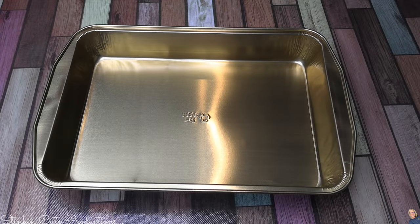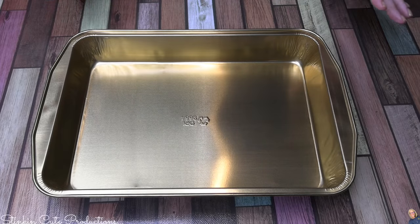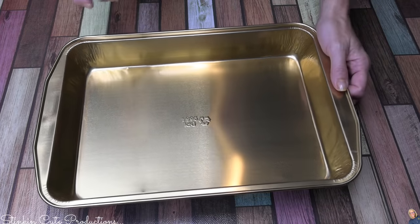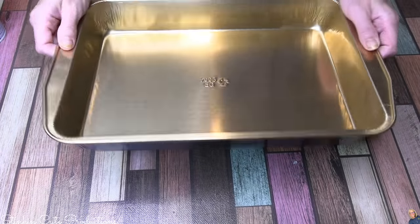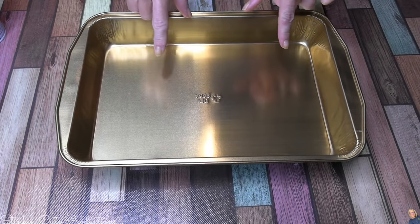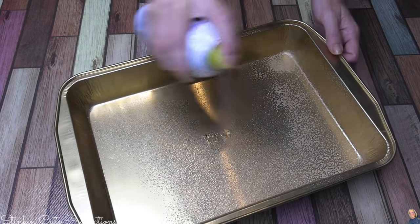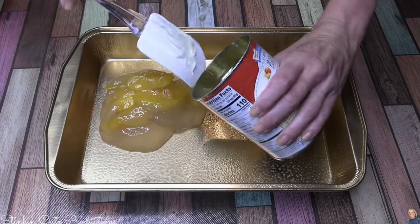The pan I'm using today is just a foil pan from Dollar Tree. These pans are amazing because you can reuse them. If you're going to a potluck or a barbecue, you can easily use these and not be upset about leaving it there — they're pretty durable. I'm going to add some nonstick cooking spray, a butter-flavor one, and give this a good coating.